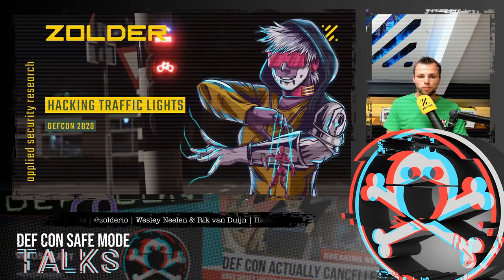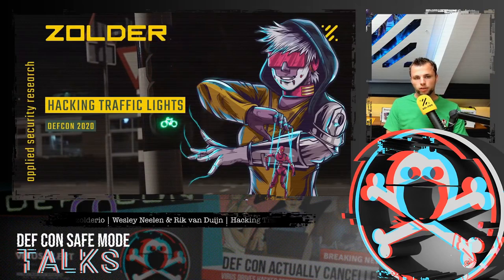Hi, welcome everybody. We would like to talk today about a research project we did, Hacking Traffic Lights. We would like to share our findings and the things we found in our research.